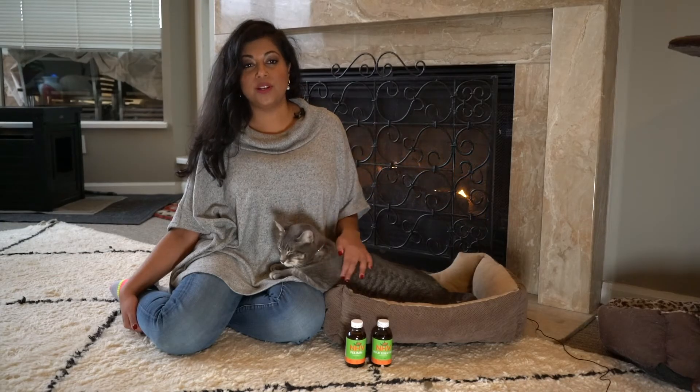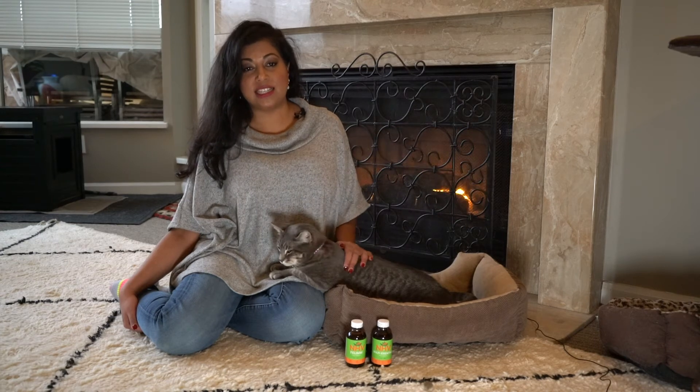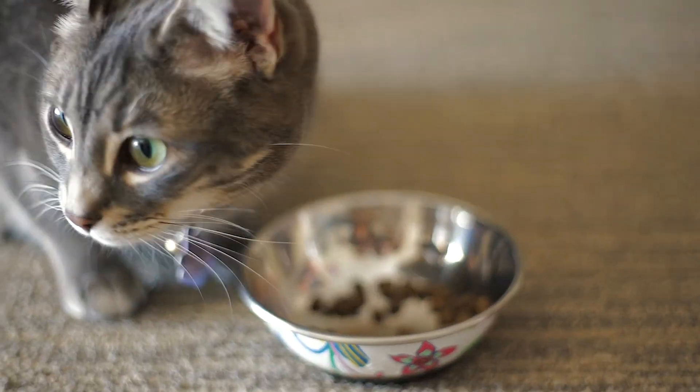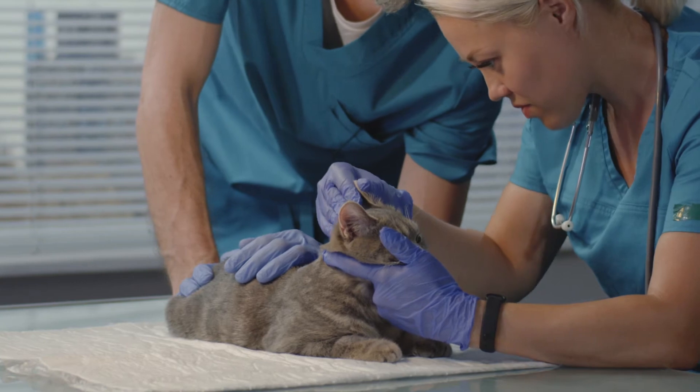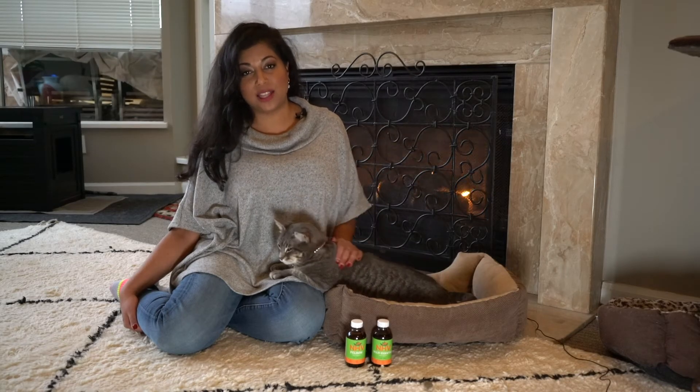Along with these supplements, it's important to keep your cat indoors to protect them against other diseases and secondary infections, as well as to protect other cats. Pay attention to any change in their behaviour, bring your cat to the vet at least twice a year for checkups, and ensure that they have a balanced, high quality diet.